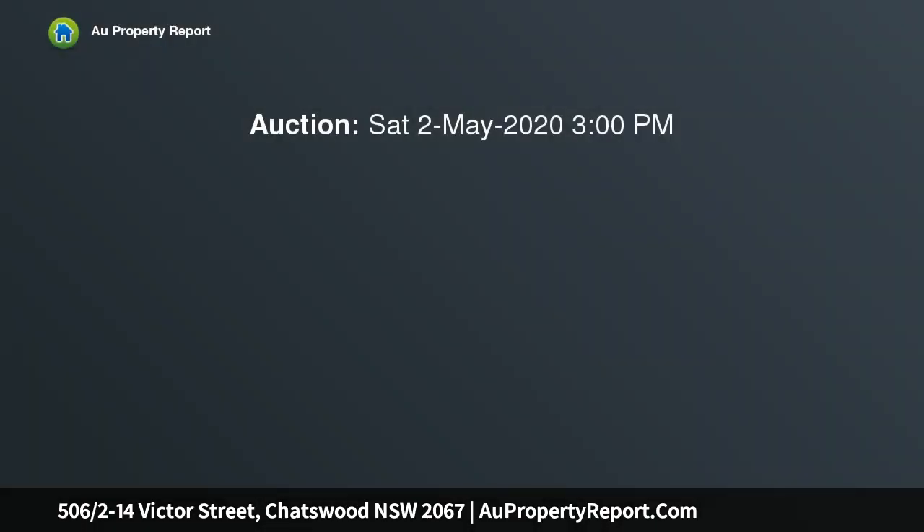A superbly located renovated apartment. Please contact the agent for a private inspection, or request a virtual tour via email.